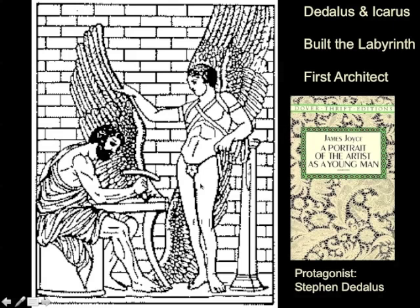Daedalus is a great builder and a great tinkerer and a great maker of edifices. One of the things he did was make wings for his son Icarus so that Icarus could fly to the sun. That's always a good idea. I wonder how that's going to work out. Just to show you how important the concept of Daedalus and Icarus are, in Portrait of an Artist as a Young Man, James Joyce names his protagonist Stephen Daedalus after the first architect.